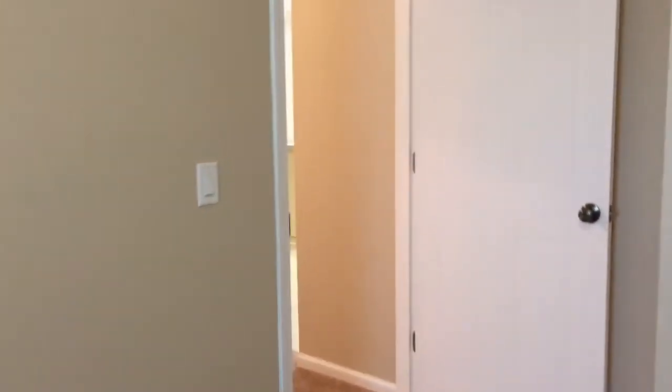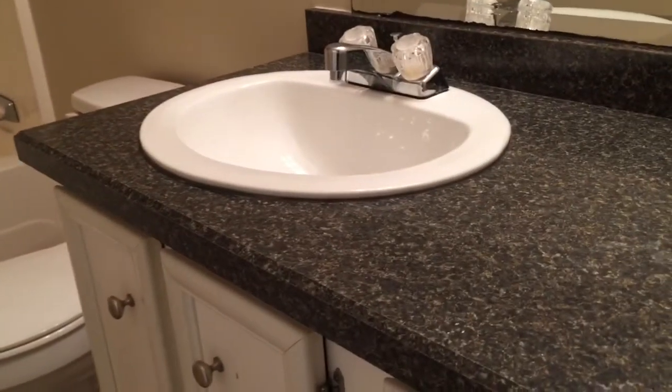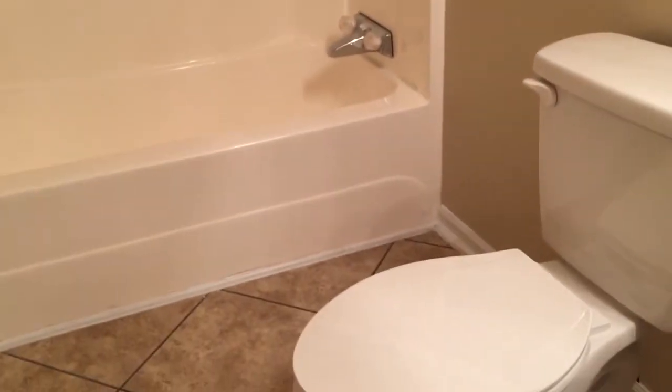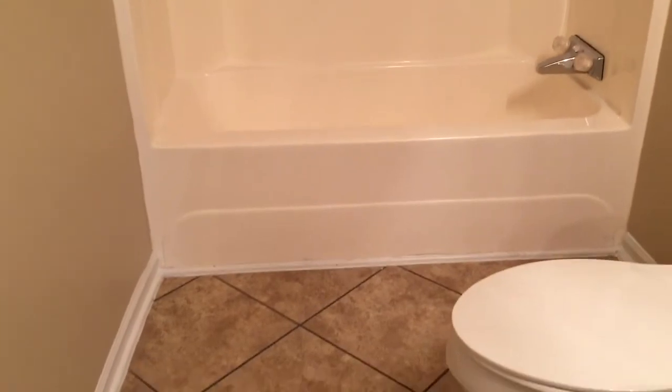Coming out of this bedroom, take an immediate left and you'll have your hall bathroom. There's a tall vanity, toilet, and a tub-shower combo. Tile floors in this bathroom.